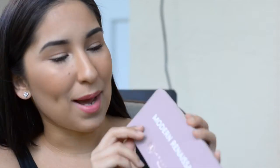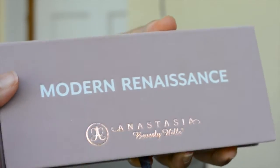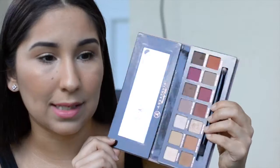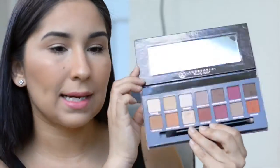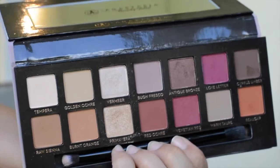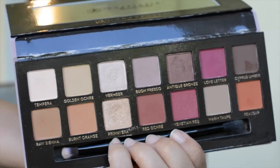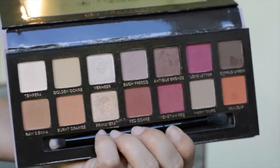I bought my Modern Renaissance palette and it is super, super cute. It's definitely the colors I would pick for myself — nice burnt oranges, browns, and cranberry colors. I do want to do a tutorial on how I like to use this palette. It's quick and easy to just make a nice makeup look.